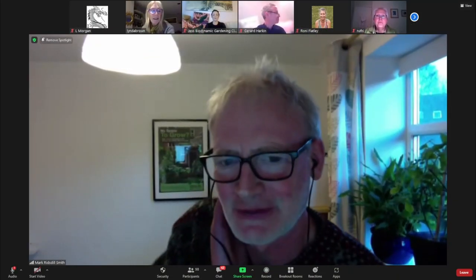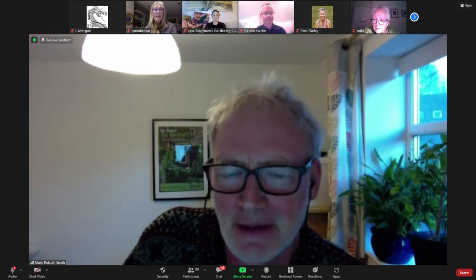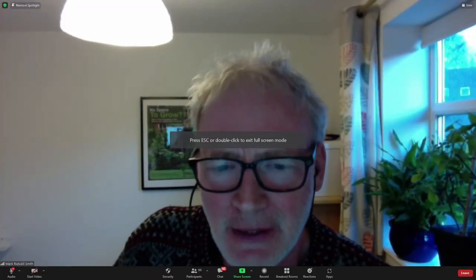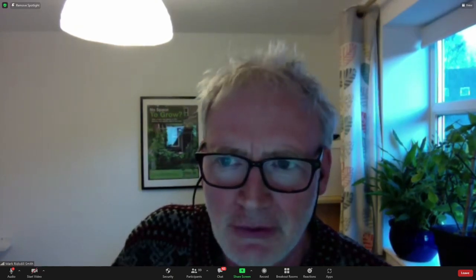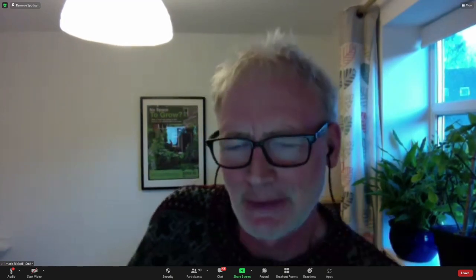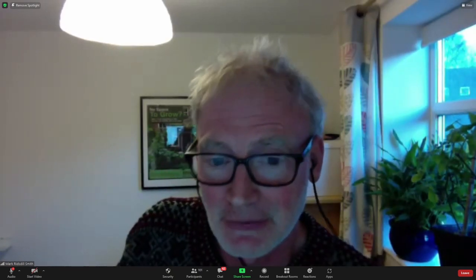It's lovely to be here and to see so many of you this evening. This is what Vertical Veg is all about — trying to support and inspire people who don't have gardens to grow food. One of the main things I've been sharing is that you can do it on any scale: you can just have a couple of pots of herbs and get a lot out of that.